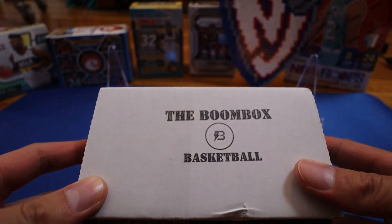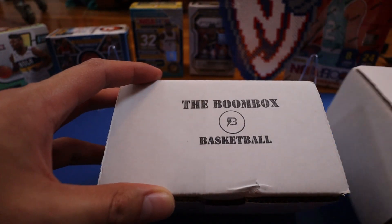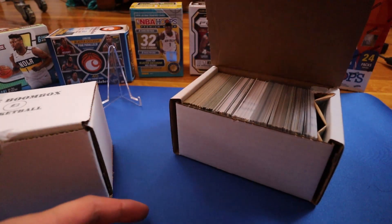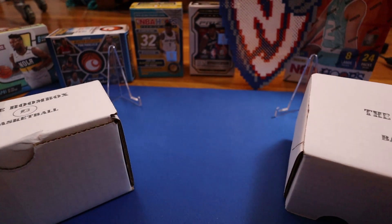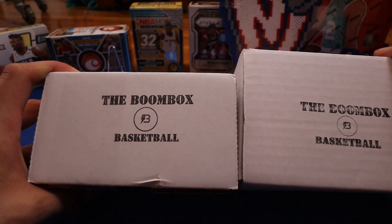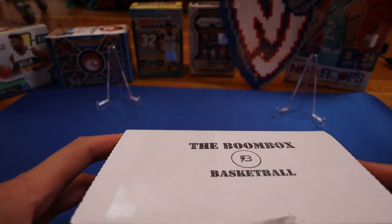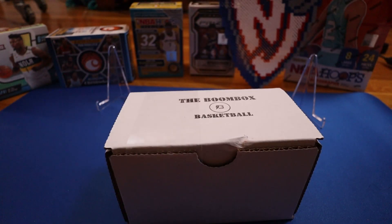As you guys can see, the actual boom box itself did get smaller, and I know some people say size doesn't matter, but in this case I think it definitely does. Here's the old box — I use it for storage, so that's why it's important to me. These storage boxes do come in handy especially if you're collecting a lot. The boom box itself is getting more expensive and now they're reducing the sizes of the packages, so it is what it is.